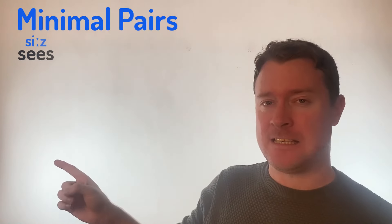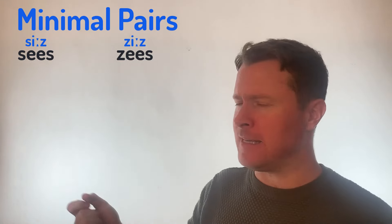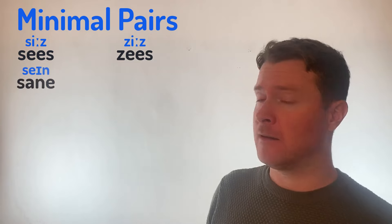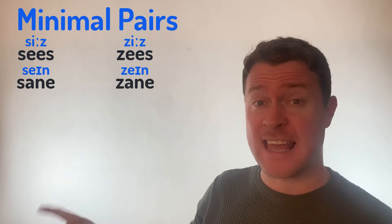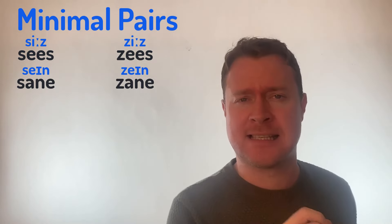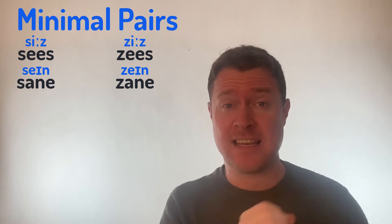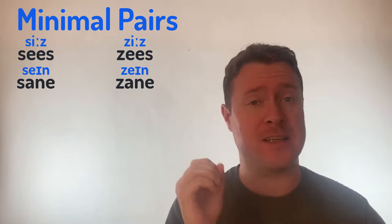Look at C's versus Z's — C and Z, C's, Z's. Look at Sane and Zane — Sane with that S and Zane. Sane and Zane. See if you can say them quickly: Sane, Zane, Sane and Zane. Make sure you've got the S and the Z.